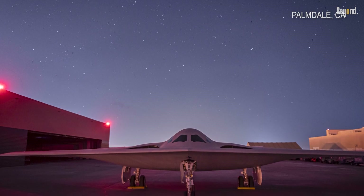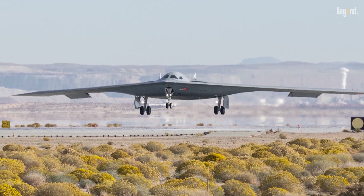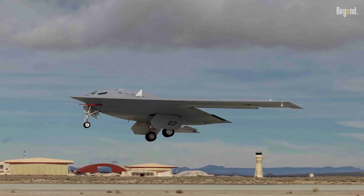Its combination of survivability, range, and adaptability positions it as a key asset in countering advanced adversaries, with proponents arguing it could offset delays in the next-generation air dominance fighter program.